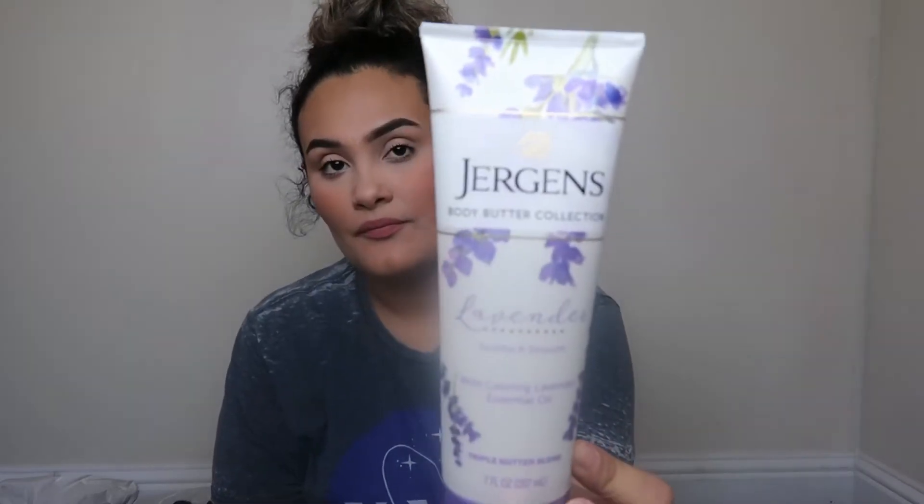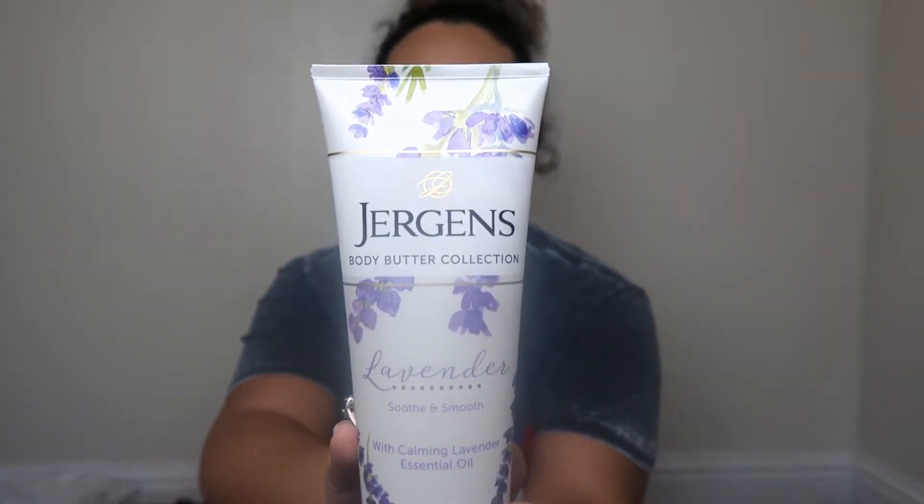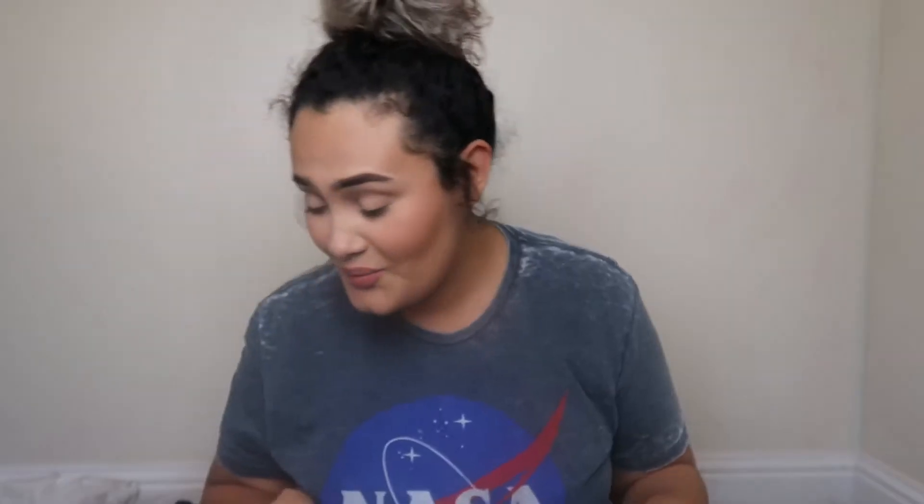I really like the Jergens original lotion, and I saw they have these new scented ones now. One of my friends had the rose one on her Snapchat, and my mom liked it too, so she got the rose one. I was going to get rose but I've been really into lavender lately, so I got the lavender one. They also have a citrus one that smells really good.